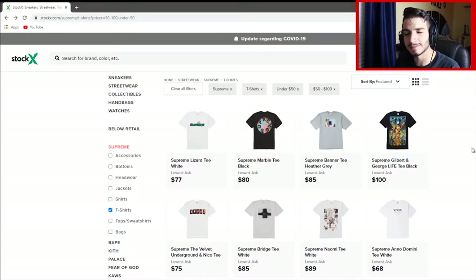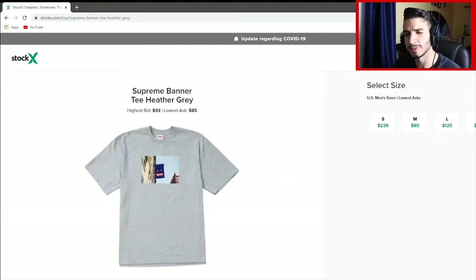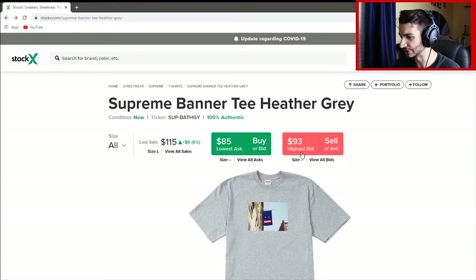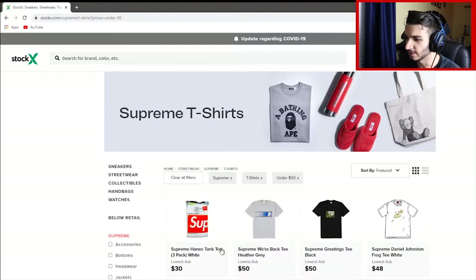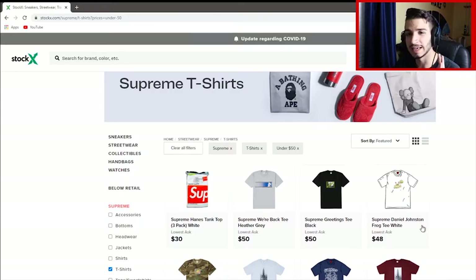How StockX works is everything is done by consignment — basically they have other people put their things up for sale. It has to be dead stock, which means it has to be brand new. So if I click on, say, the Supreme Banner Tee and click buy, these are all other people's t-shirts that they place their own prices on. If you don't agree with the prices, you can click on your size and place a bid. They can choose whether or not they want to sell at that price. You yourself can also sell on this website. And even if $100 is too expensive, you can just click off the $100 tab and look for shirts under $50. These are all authentic, brand new shirts — they guarantee that for you.